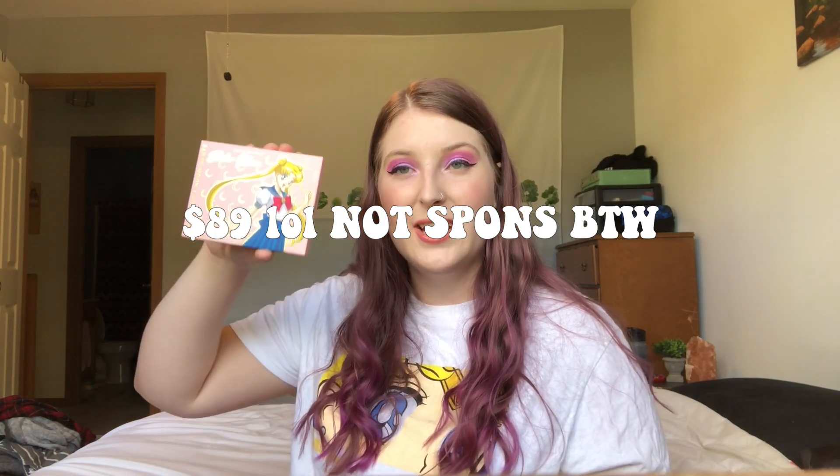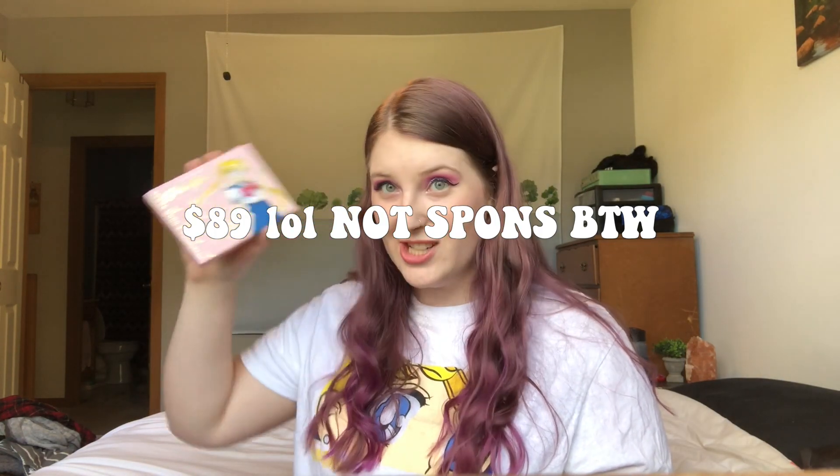Hi guys, my name is Kate, welcome back to my channel! Today I have a fun makeup video — it's the Colourpop x Sailor Moon collection. I've been trying for months to get this; it always sells out within 30 minutes. This isn't the first relaunch but I got lucky. I bought the whole thing — $81 gets you a 12-shade eyeshadow palette.